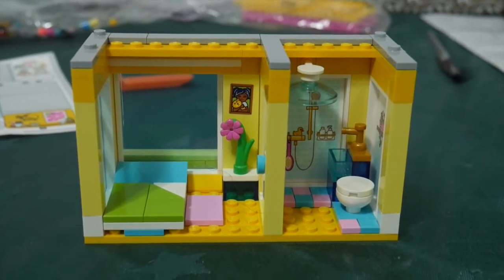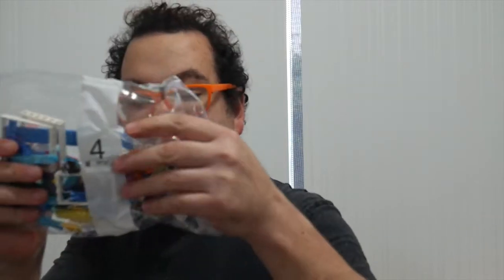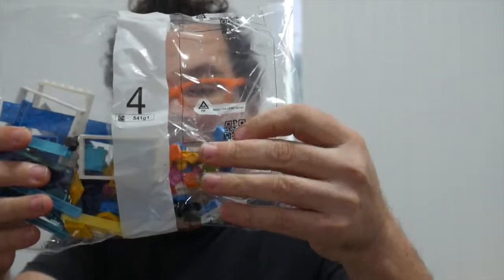Bag four looks like Maya's apartment. She's all by herself with her little teddy bear. It's a blue motif with a few little small bits and pieces to make it colourful. Let's have a look at the blue apartment now.